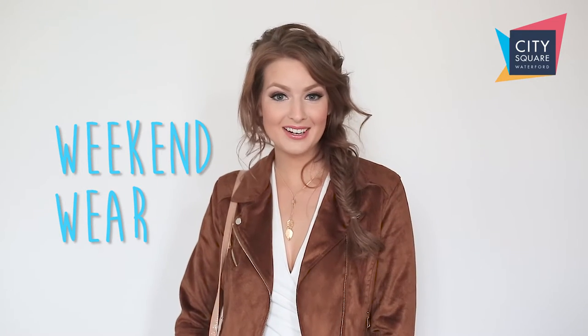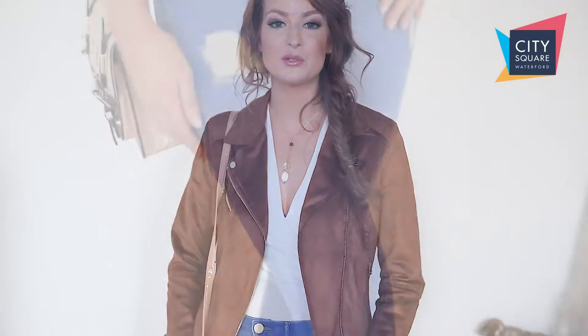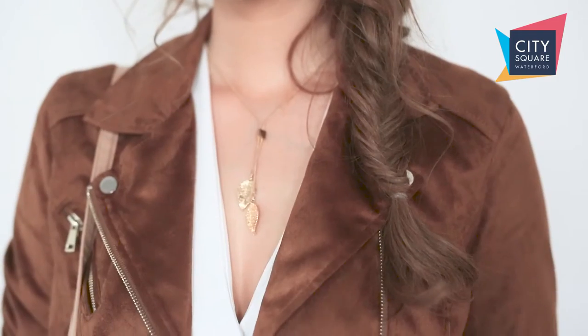Whether you are catching up with friends or doing a bit of shopping, a great pair of skinny jeans will see you through the weekend. These are the Molly jeans from River Island. They're 55 euro, super stretchy and so comfortable. We are into spring summer now so it's time to start thinking about switching up your winter coat for a lighter jacket.